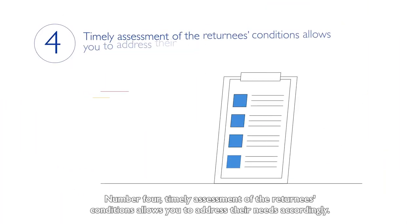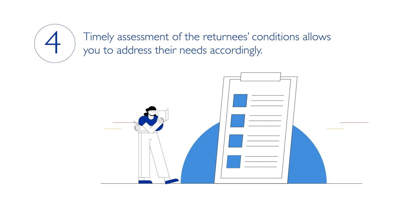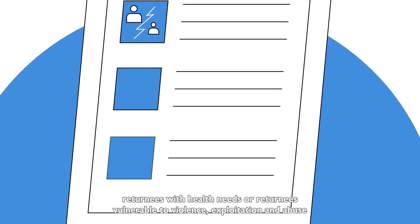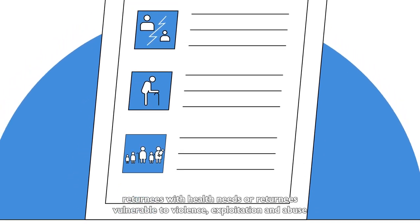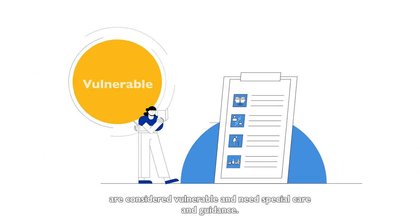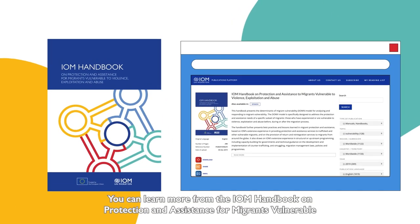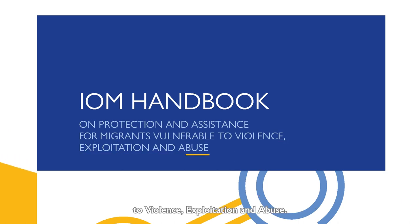Number four. Timely assessment of the returnee's conditions allows you to address their needs accordingly. Victims of trafficking, unaccompanied and separated children, returnees with health needs or returnees vulnerable to violence, exploitation and abuse are considered vulnerable and need special care and guidance. You can learn more from the IOM Handbook on Protection and Assistance for Migrants Vulnerable to Violence, Exploitation and Abuse.